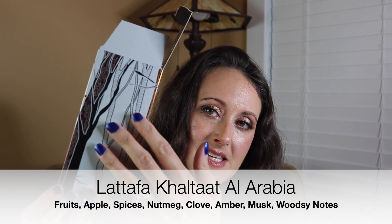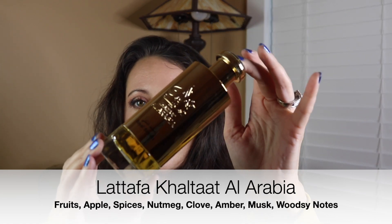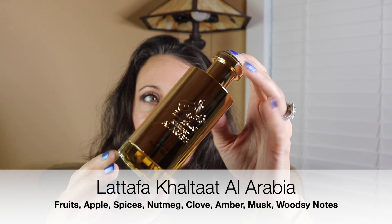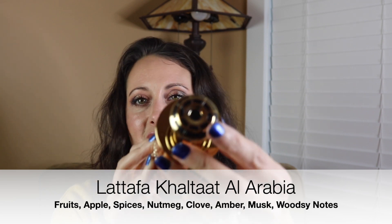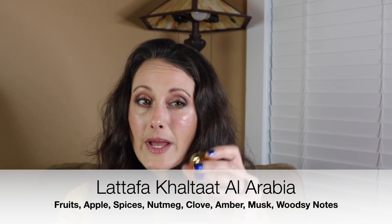Next we have this one called Kaltot Al Arabia — this one says Royal Blends on it. This is what the box looks like — really pretty, and it's textured on the sides as well. This is what the bottle looks like. Super pretty, I love how shiny it is, and it's got this pretty lid with a kind of black inlaid design. The lid is plastic, but this one feels a little more substantial than some of the others. And this fragrance — oh my gosh, I forgot how much I love this one. This one might be my favorite.